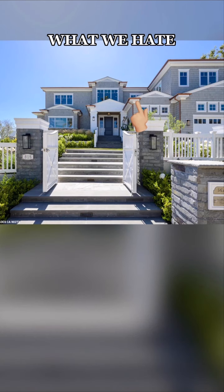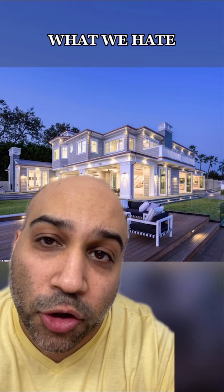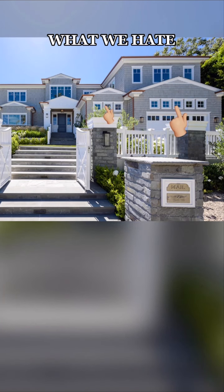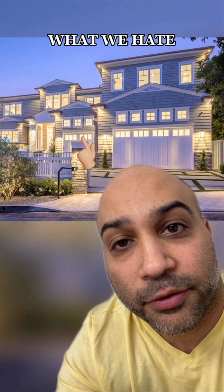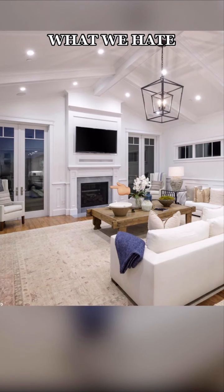Here's what we hate about this house. We hate the copper gutters. Just because you've got the budget for copper doesn't mean you have to. This home would have been perfect with plain old white gutters. We hate these windows above the garages. We hate this tiny garage. Why do some homes have tiny garages that can't even fit a car? No one knows.